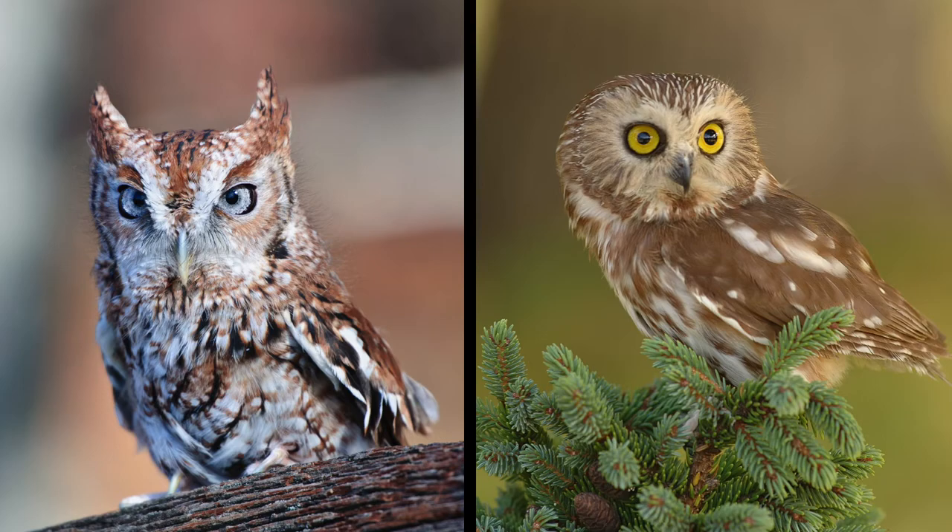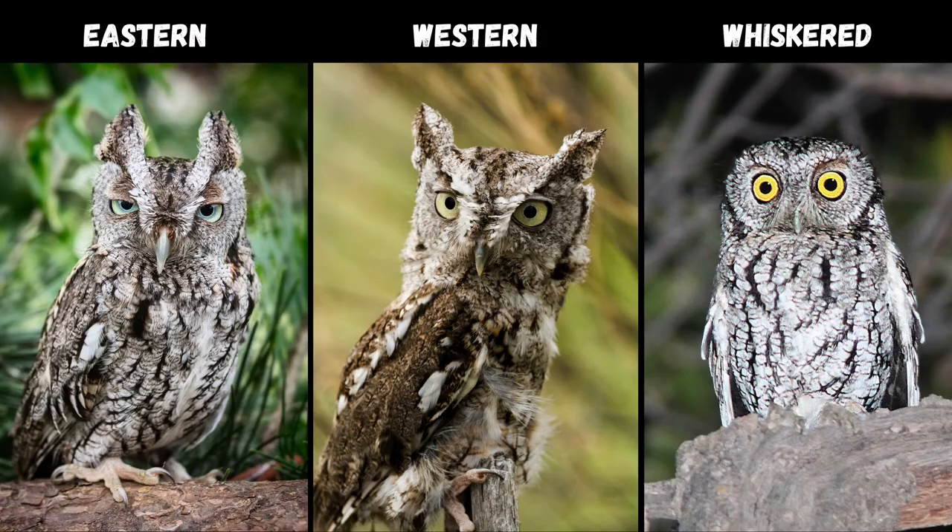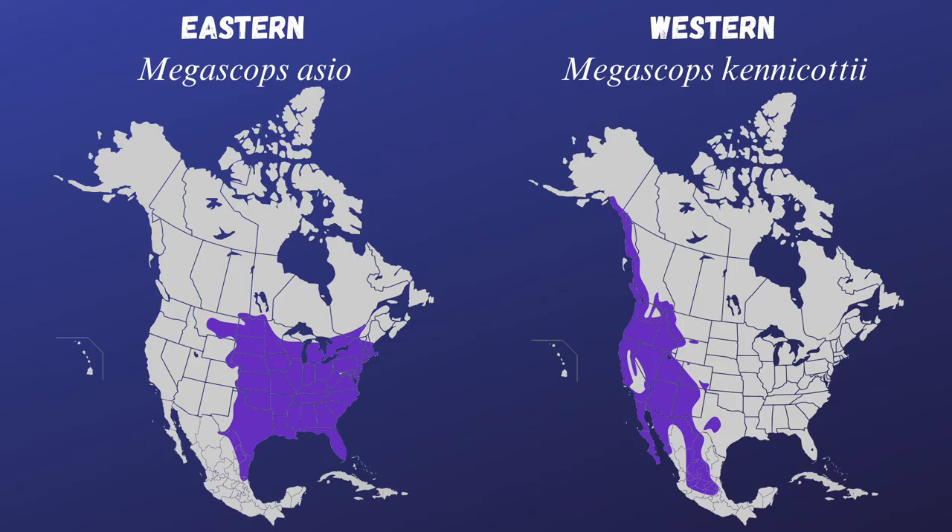Their ear tufts help distinguish them from similarly sized owls in their range, such as the northern saw-whet owl. There are two other types of screech owl in North America: the western screech owl and the whiskered screech owl. Eastern and western screech owls are very similar-looking, but their ranges have little to no overlap, as the Rocky Mountains divide the two areas.